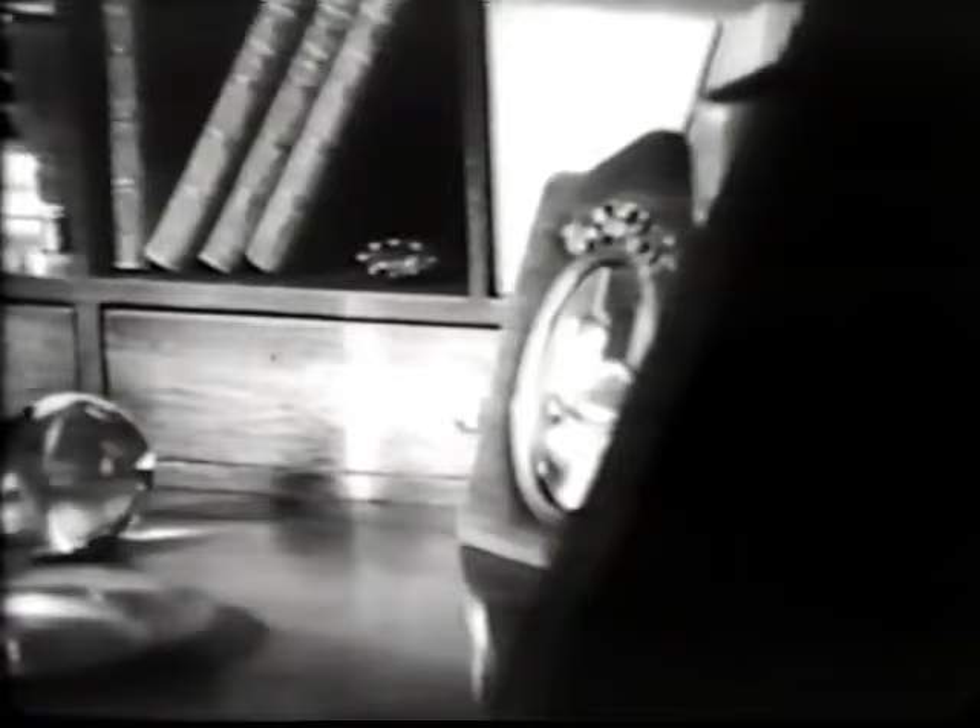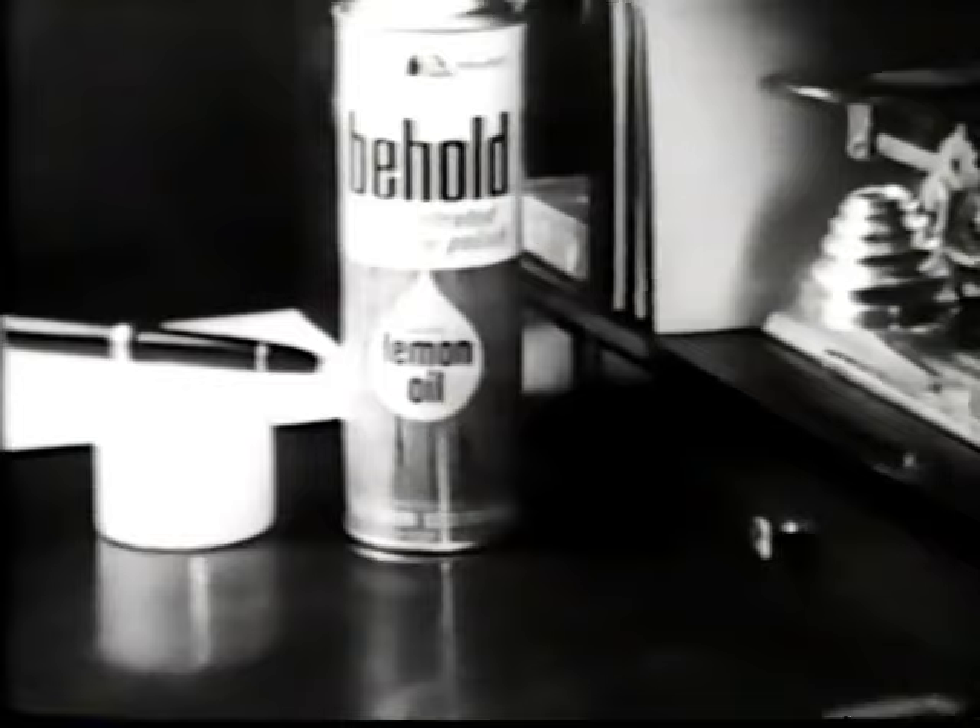Ever wish you could make time stand still for your furniture? Here's the secret — the beauty secret that will protect your furniture and keep it looking as young and lovely as the day you bought it. It's Behold, the first concentrated spray wax with the deep beauty-nourishing magic of lemon oil.